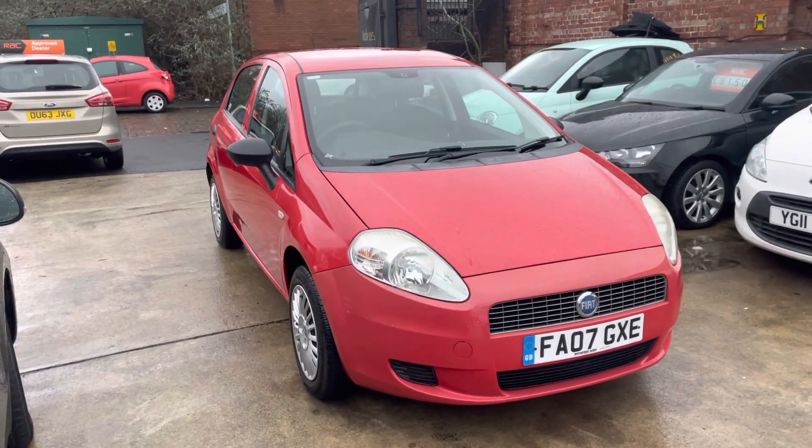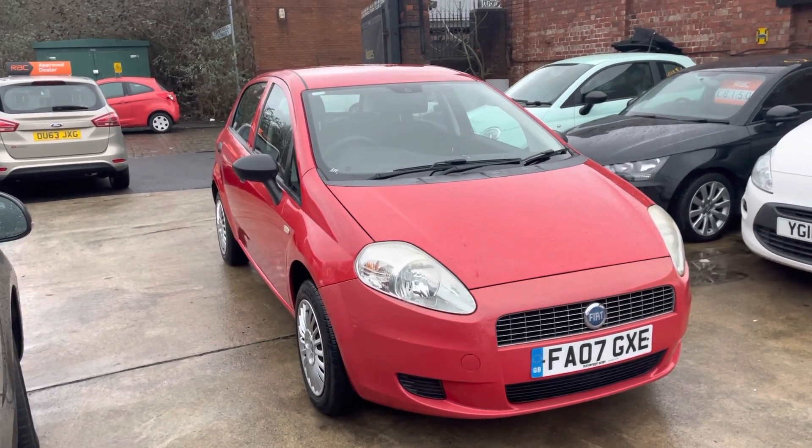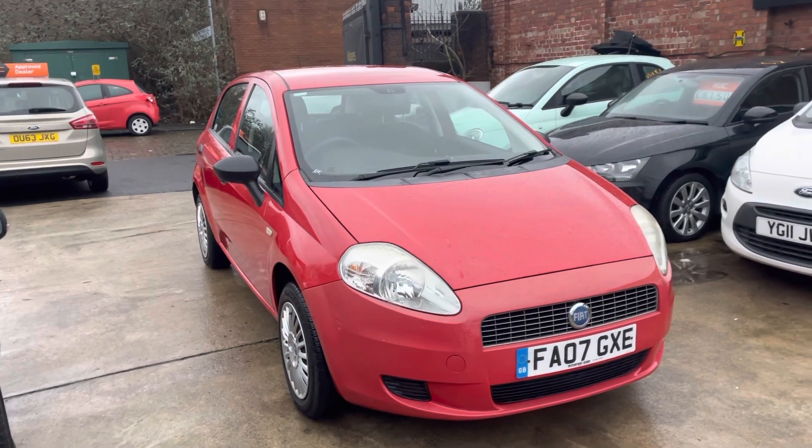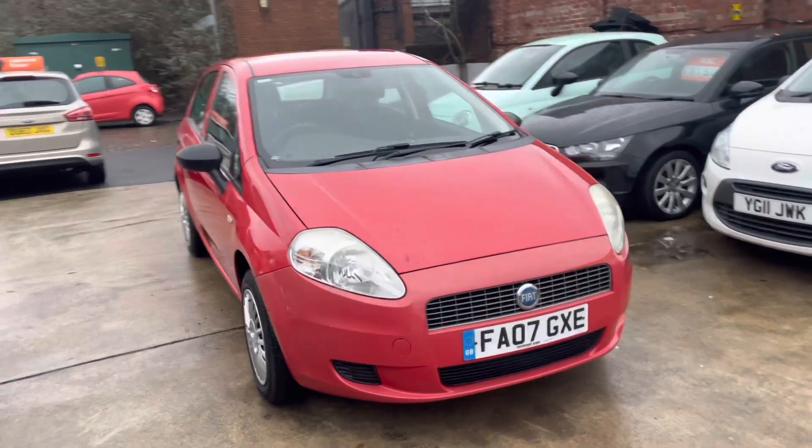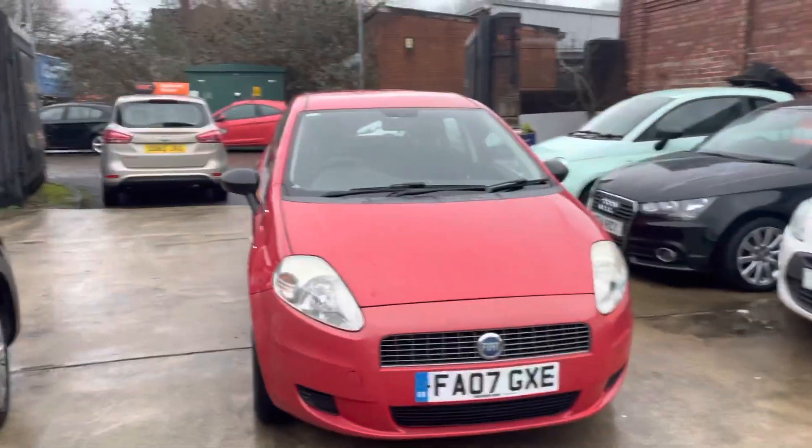Hi, Jason Car Family here, just showing you the newest addition to our stock — a lovely Fiat Punto, five-door, 2007 plate, in a nice red metallic finish. The car has only done 22,000 miles, which for an 07 plate is absolutely fantastic.